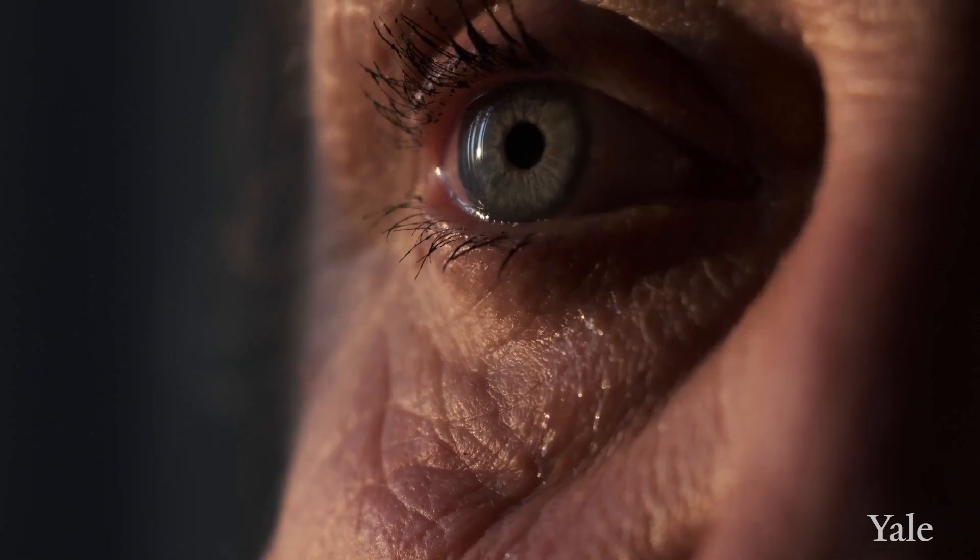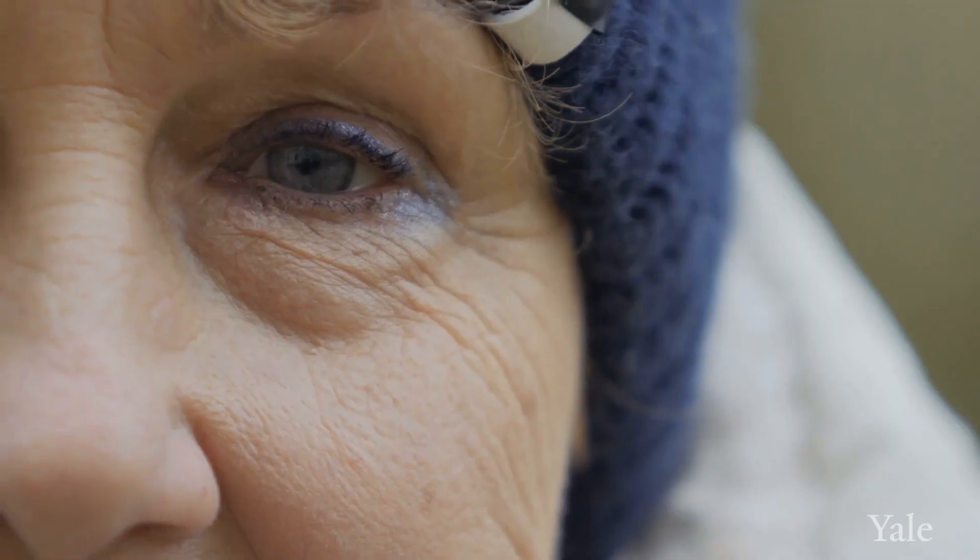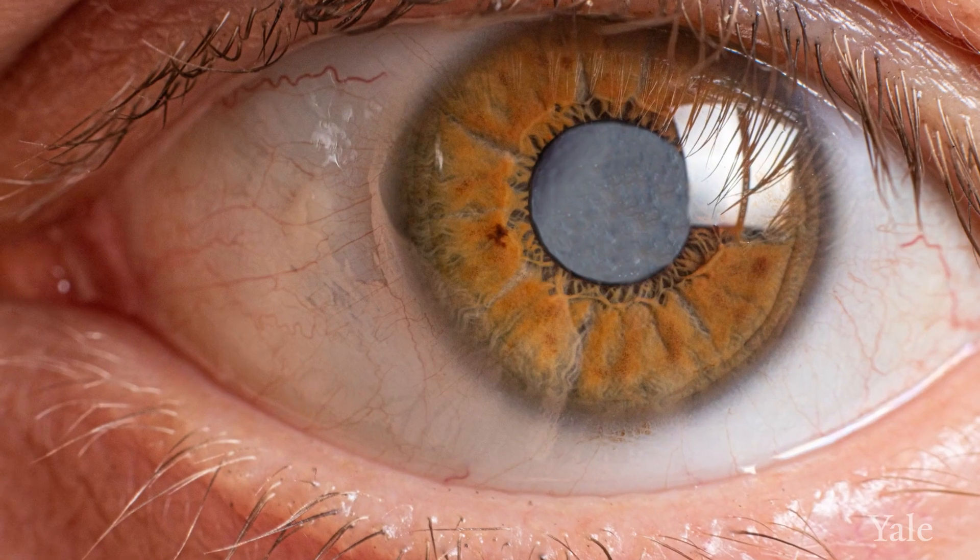The most common cause for a cataract is age. Over time, light and UV exposure causes the lens to become more cloudy.